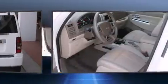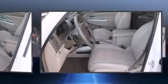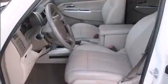Top features include cruise control, front and rear reading lights, one-touch window functionality, a trip computer, an outside temperature display, front fog lights, heated door mirrors, and more.